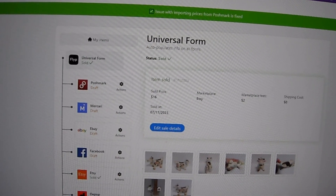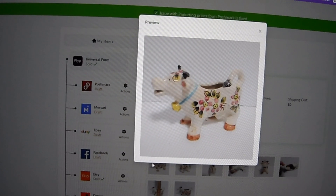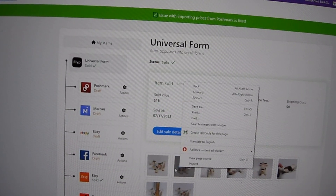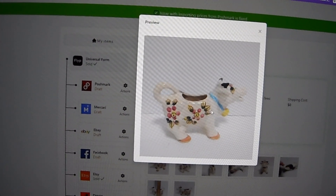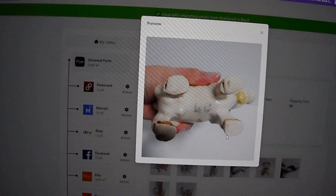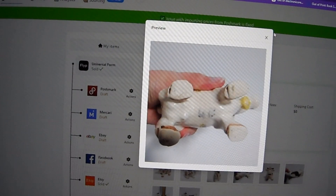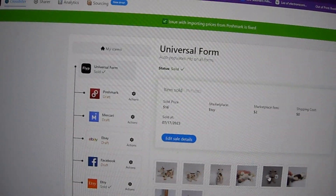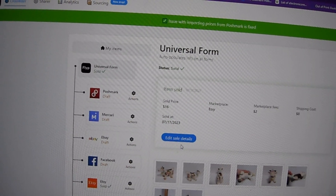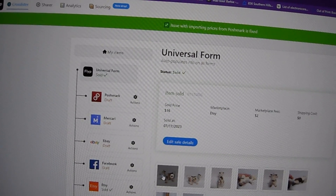Another sale was another cow creamer — I think from Goodwill. This one is vintage, hand-painted, with a faded mark but I wasn't sure of the maker. It's definitely older with no damage. I paid 80 cents for that one and sold it for $16.